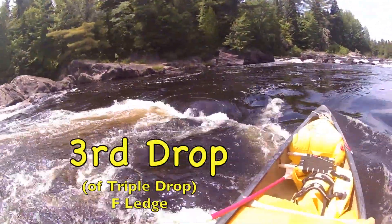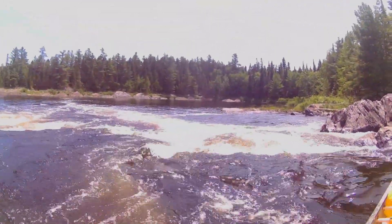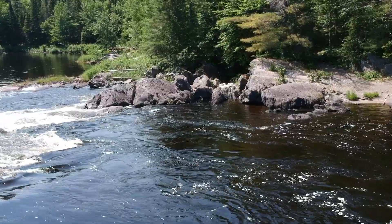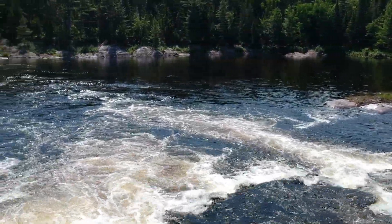Then you get to the third drop of Triple Drop. American Whitewater calls it F-ledge. Pretty straightforward — just a ledge drop, kind of punch right through it. There's a hole there, not a big one, but certainly if you get into it sideways or get a little upended you can wind up upside down.